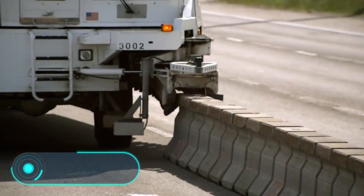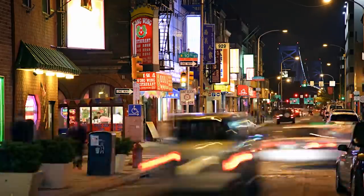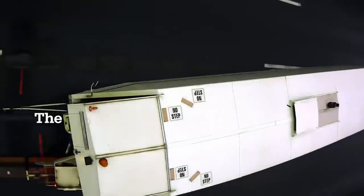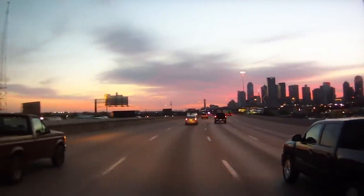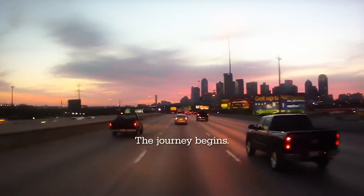Every day people all over the world spend millions of hours in traffic jams. The movable barrier system gradually solves this problem. It is designed in such a way that it quickly changes the position of the barrier between the tracks, allowing you to change the number of lanes in each direction and adjust the path to the current situation.